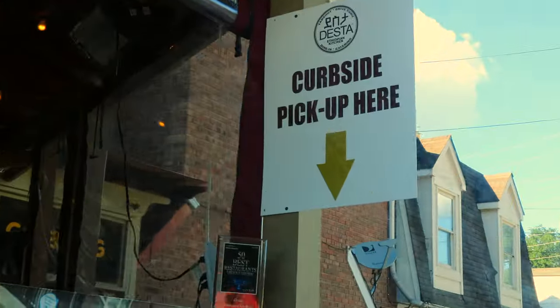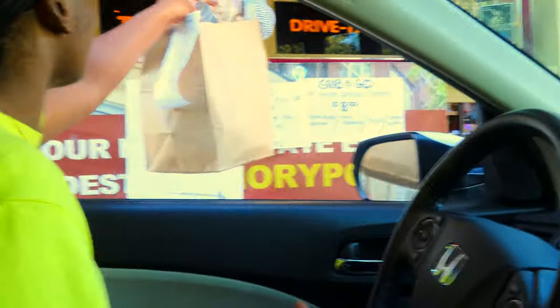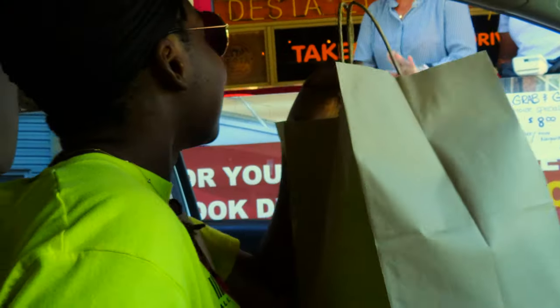Curbside pickup, grab-and-go cocktails. I really like Desta's because they're taking everything seriously. I can see the hand sanitizer in the back, people wearing masks and gloves the whole time. I really feel safe and comfortable eating here.